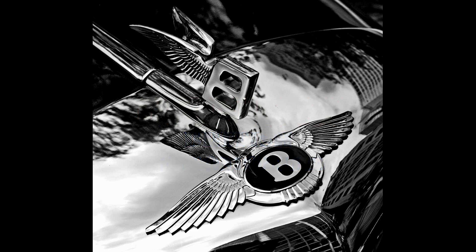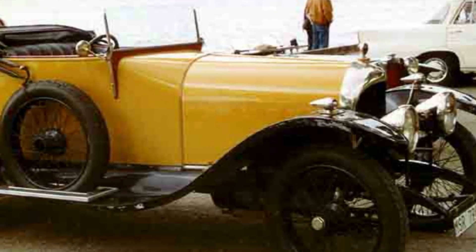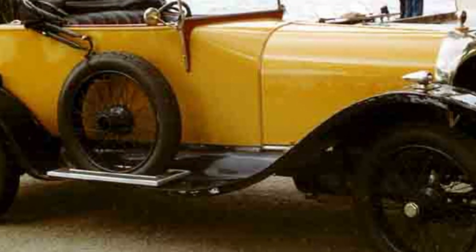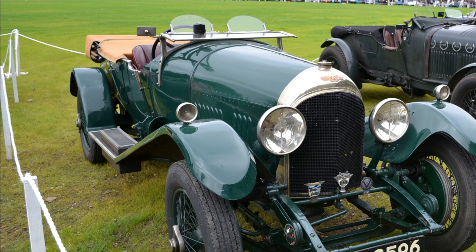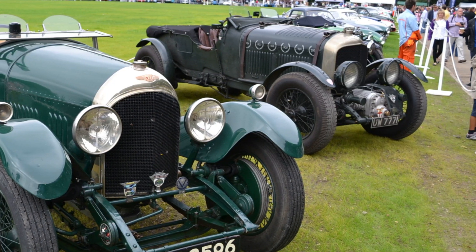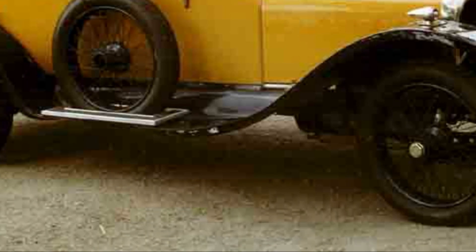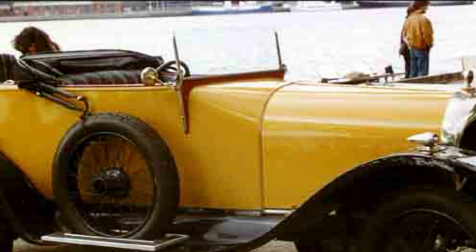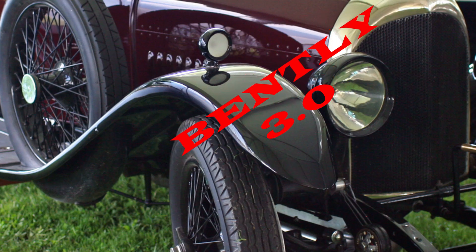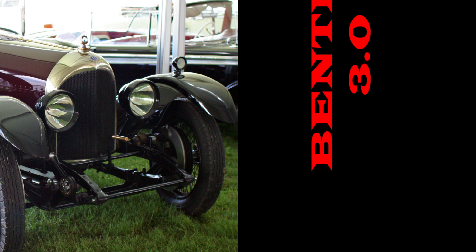Before World War I, Walter Owen Bentley and his brother Horace Milner Bentley sold French DFP cars in Cricklewood, North London. But W.O., as Walter was known, always wanted to design and build his own cars. Walter Owen Bentley founded Bentley Motors Ltd. on January 18, 1919. In August 1919, in October he exhibited a car chassis with a dummy engine at the London Motor Show. Ex-Royal Flying Corps officer Clive Gallop designed an innovative four-valves-per-cylinder engine for the chassis.